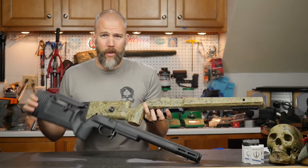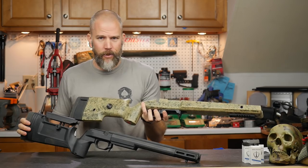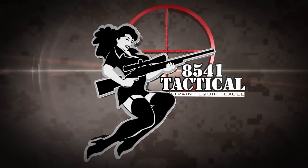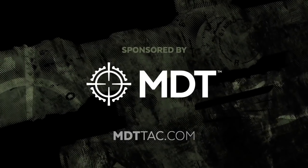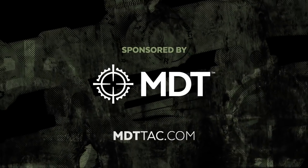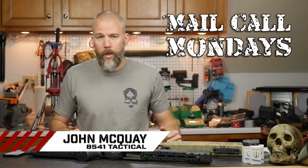The Macmillan A6 or the KRG Bravo? Mail Call Mondays is brought to you by Modular Driven Technologies. If you need a chassis system for your precision rifle, check out MDTTAC.com. I'm John McQuay with 8541 Tactical and this is Mail Call Mondays, the show that answers your questions about precision rifles, optics, and equipment.